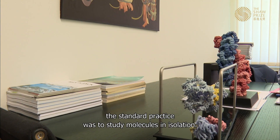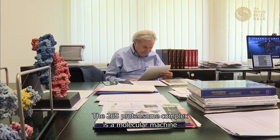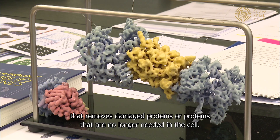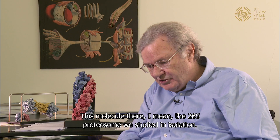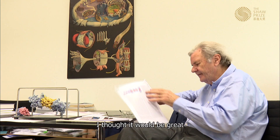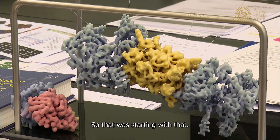Back in the 1980s, the standard practice was to study molecules in isolation. The 26S proteasome complex is a molecular machine that removes damaged proteins or proteins that are no longer needed in the cell. They studied it in isolation and it became clear it is a very dynamic structure. Wolfgang thought it would be great to look at the molecule in its functional environment — the intact cell.